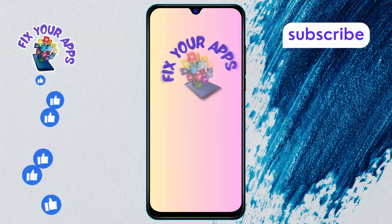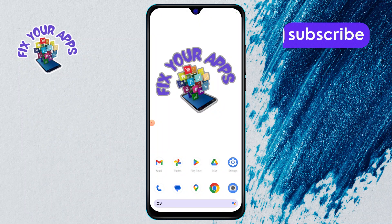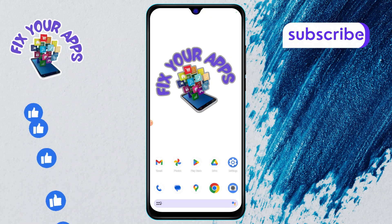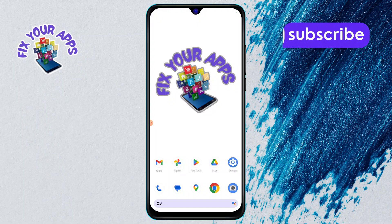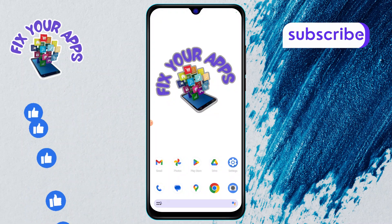Welcome to Fix Your Apps. In this video, we'll guide you step-by-step on how to block adult websites on your phone permanently. It's quick, easy, and effective. But before we start, make sure to hit that subscribe button and turn on notifications so you don't miss out on any helpful videos like this one.